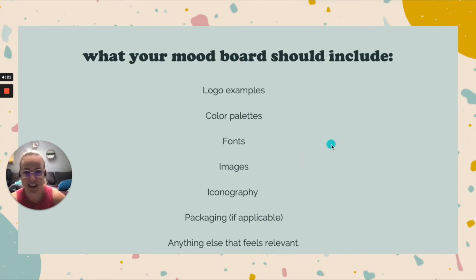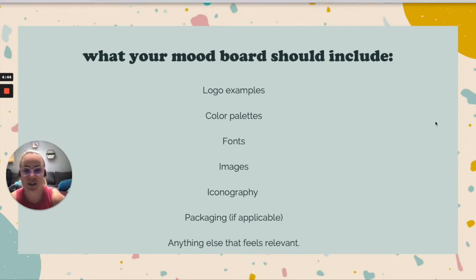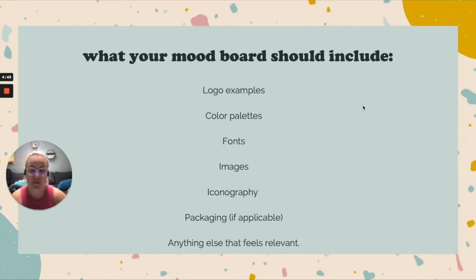The big thing you want in your mood board is images — screenshots, uploads, or pictures you take. The more images the better. Iconography is also important: what do the little symbols on your website look like, and what kinds of designs are you drawn to? If you have a physical product or plan to, packaging or swag examples are really helpful. Anything else that feels relevant — for a dog apparel company, photos of dogs and dog apparel — include it all.